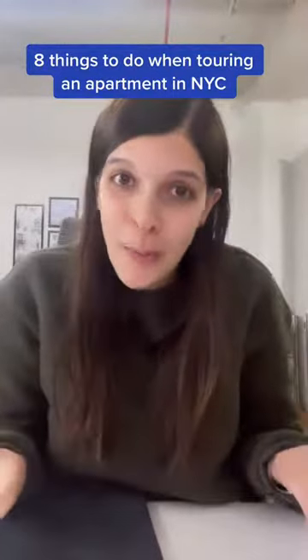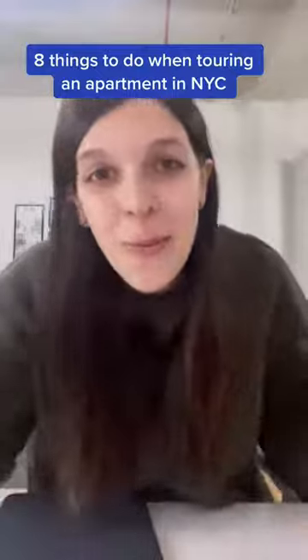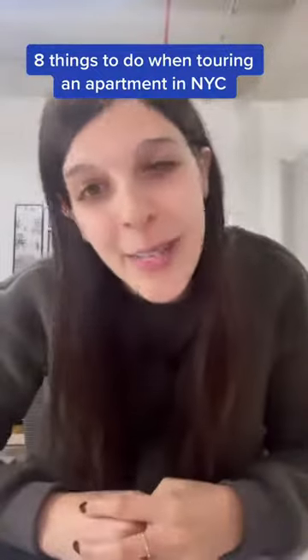So that's our NYC apartment tour checklist. What did we miss? What do you test when you're looking at apartments in New York City?